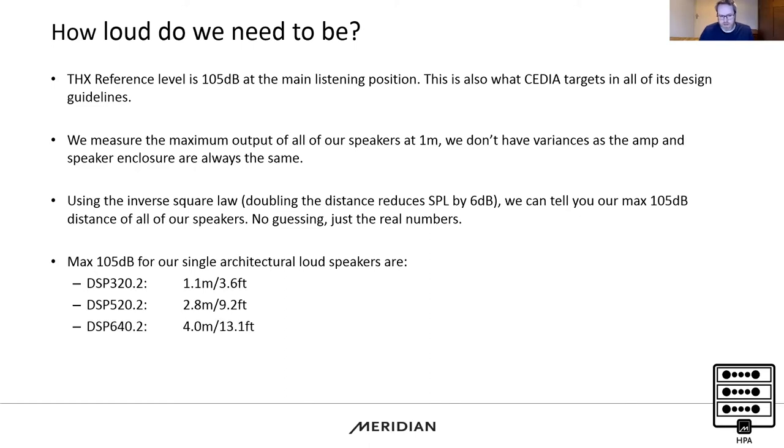In the performance series, we hit four metres with the 640.2, getting into larger room sizes of maybe four, five or six metres depth overall. In the reference series, the 730 achieves 3.2 metres, and then the 750 — very high SPL — achieves 5.6 metres, getting us into a decent room size.